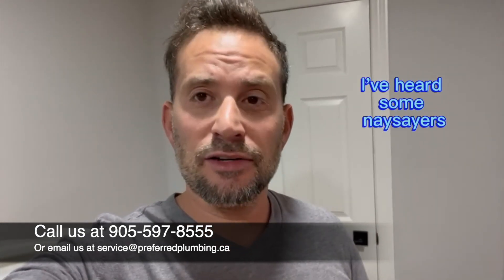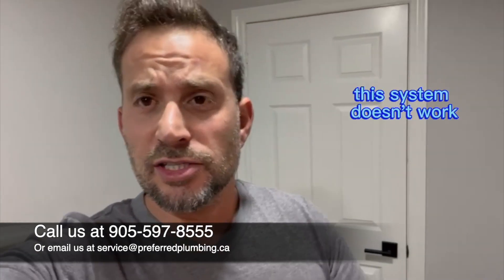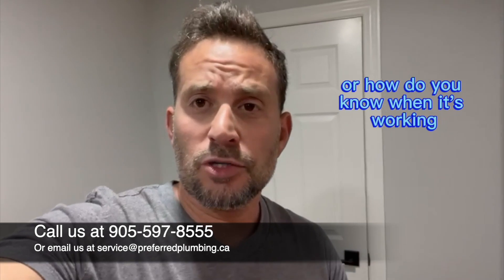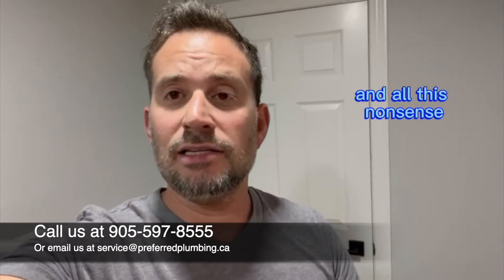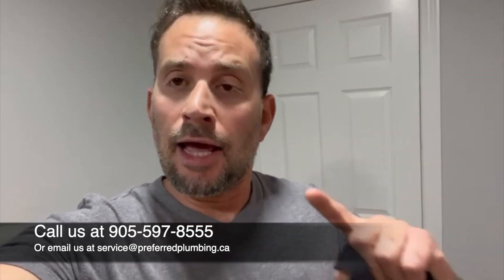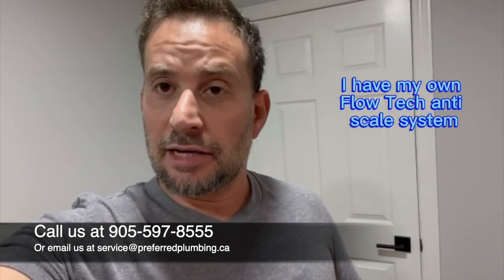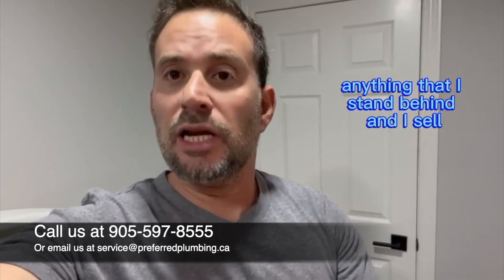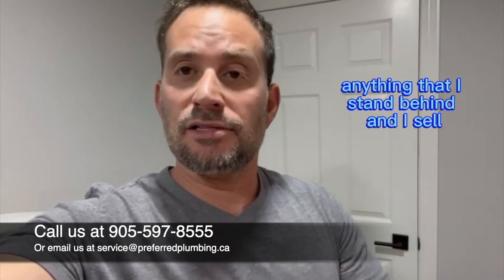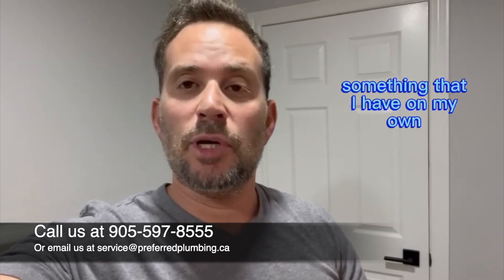I've heard some naysayers. I've gone online and there are some blogs that talk about, 'Oh, this system doesn't work,' or 'How do you know when it's working?' or 'I don't notice any differences' — all this nonsense. First and foremost, I'm the owner of Preferred Plumbing Solutions, Inc. Anything I sell to my clients, I believe in and I install in my own house. I have my own Flowtech anti-scale system, as well as many other fixtures. Anything I stand behind and sell and provide my clients is something I have in my own home — I believe in it.